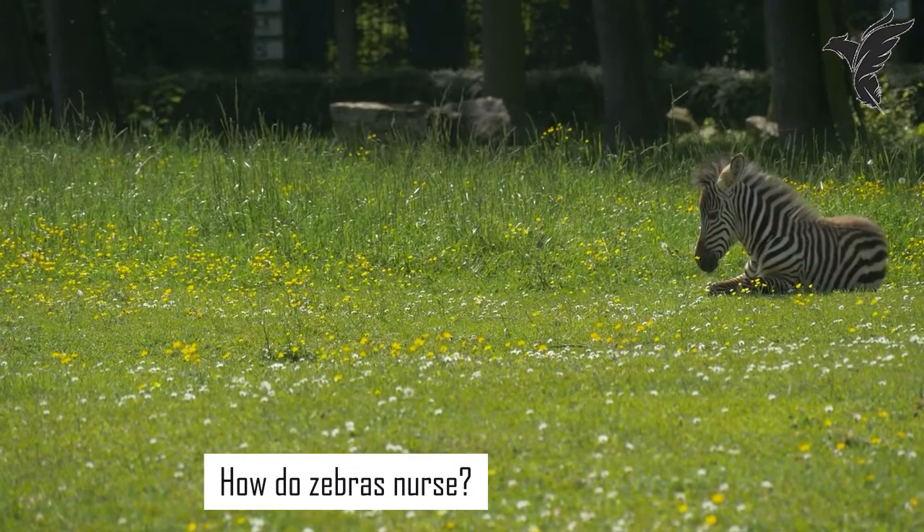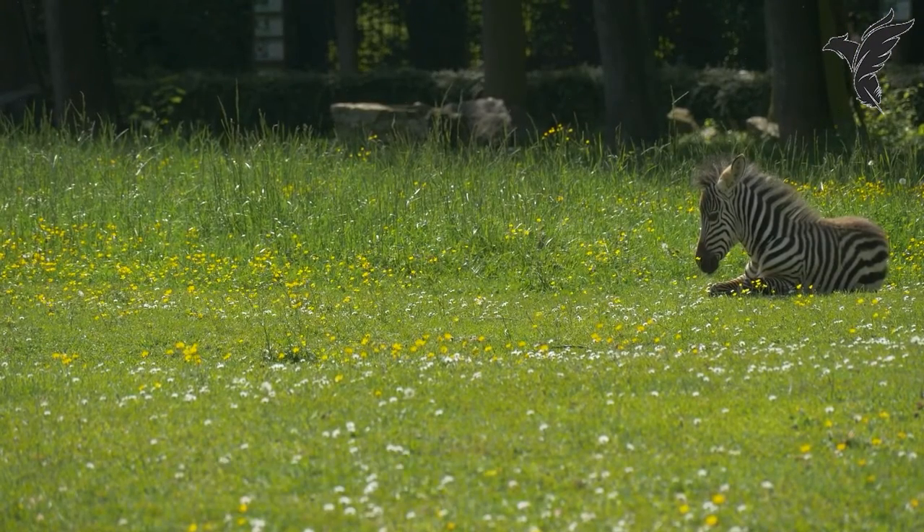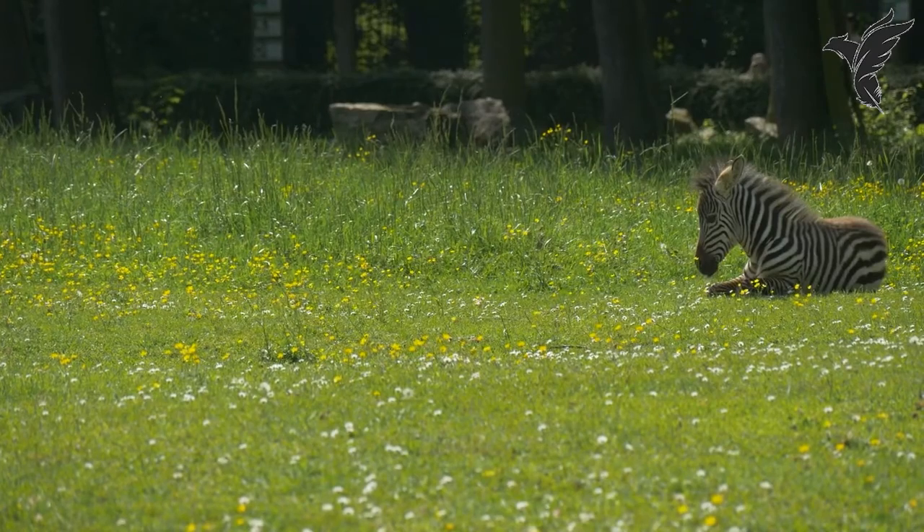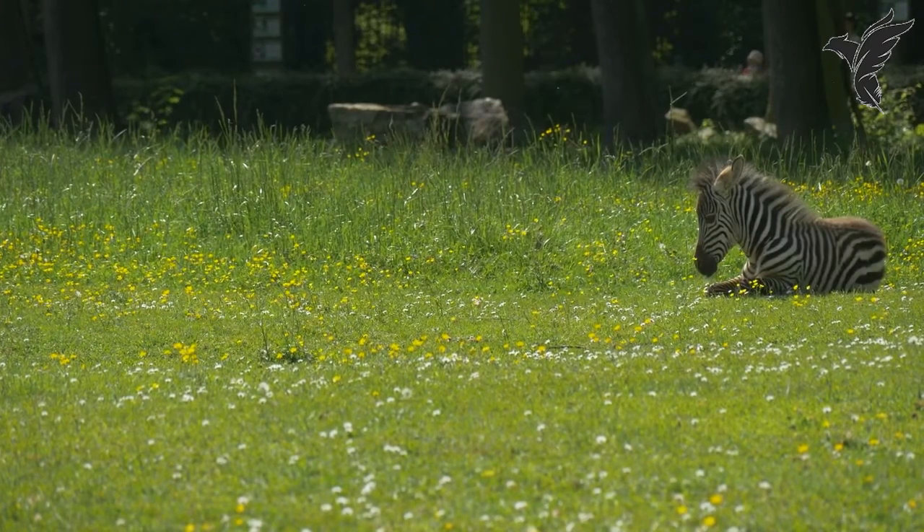How do zebras nurse? Zebras nurse their young, just like other mammals. The foals nurse from their mothers, who produce milk to feed their offspring. The milk is rich in nutrients that help the foals grow strong and healthy.